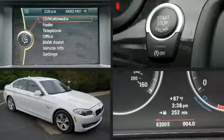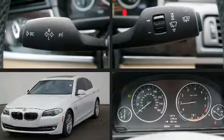This four-door, five-passenger sedan has just over 80,000 miles. Under the hood, you'll find a four-cylinder engine with more than 200 horsepower.